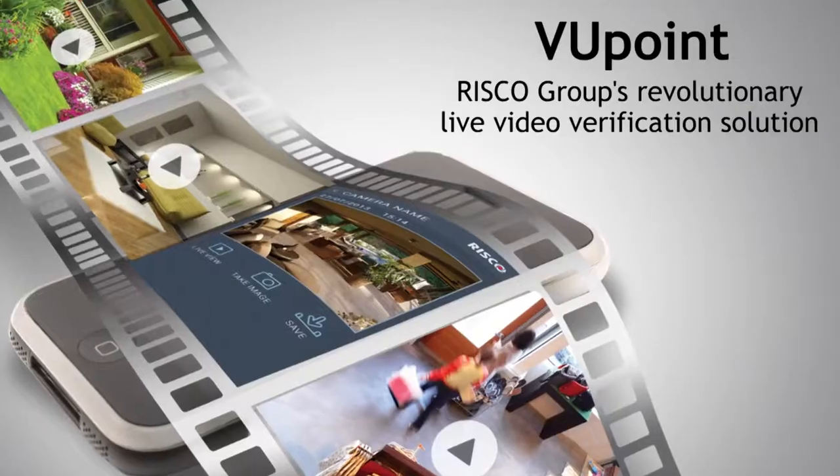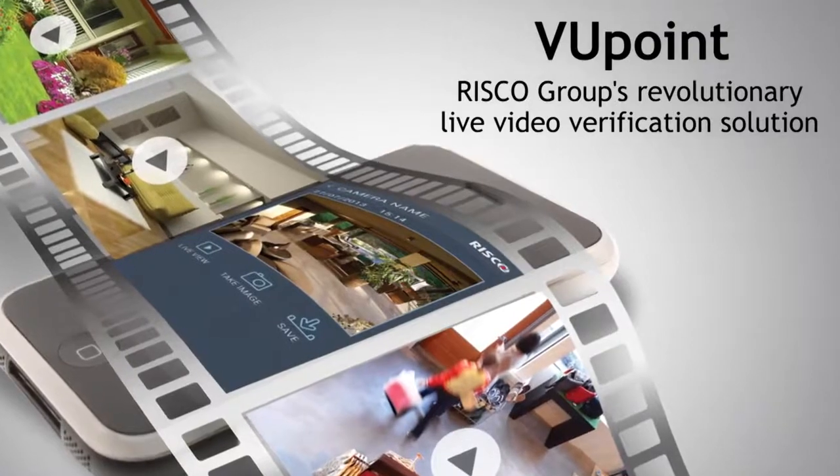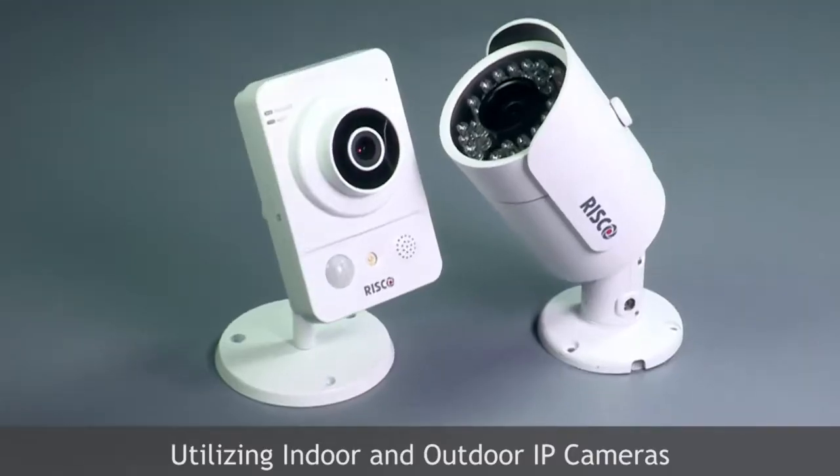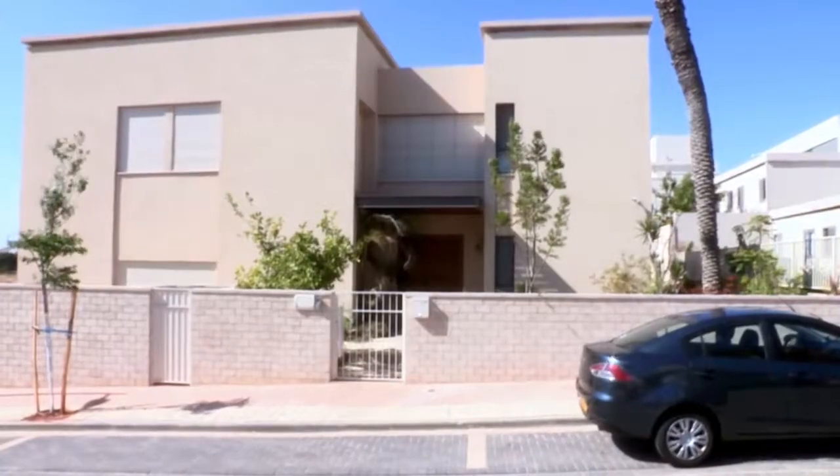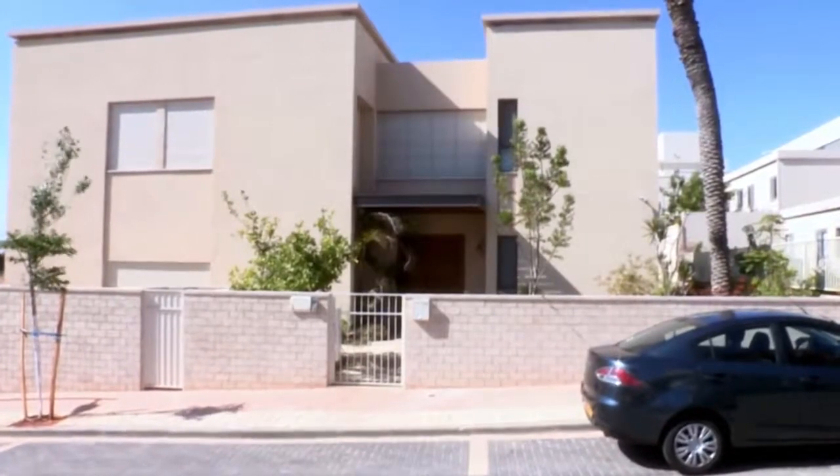RISCO Group presents Viewpoint, our revolutionary live video verification solution. Viewpoint utilizes simply installed plug-and-play IP cameras, which can be added without limit to any RISCO intrusion system.